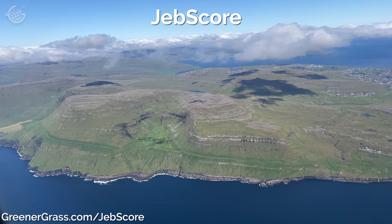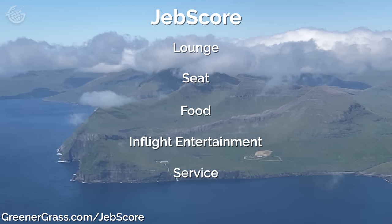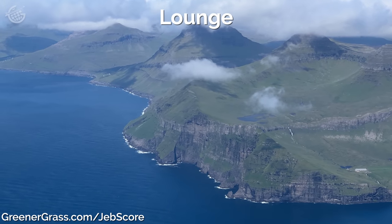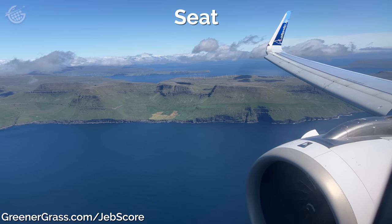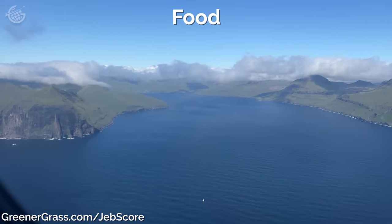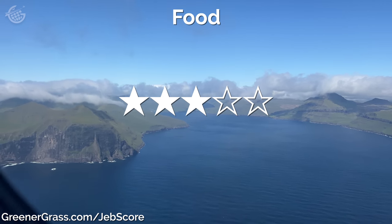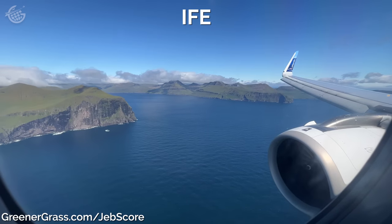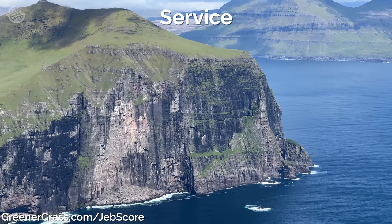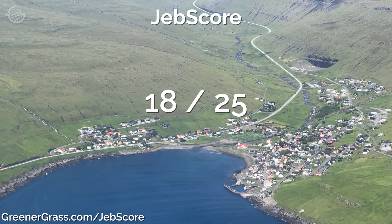Now it's time for the unscientific JEBSCOR, where we rate flights using five factors. The lounge: there wasn't one — zero stars. The seat was great for economy; power at each seat is essential these days, and they were comfortable — five stars. The food looked reasonable, but your best bet was to order ahead of time, which we didn't do. Atlantic Airways used to offer alcohol at no charge, but these days it's just coffee, tea, or water — three stars. The in-flight entertainment was great; the streaming service was smooth and fast, with a device holder in the seat so you could watch a movie and use the tray table — five stars. The service was really good; flight attendants were efficient and available — five stars. That leaves Atlantic Airways from Oslo to the Faroe Islands with 18 out of 25 possible stars.